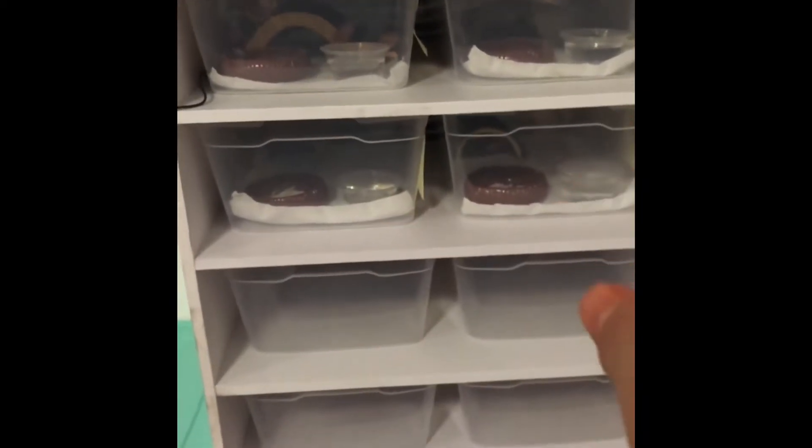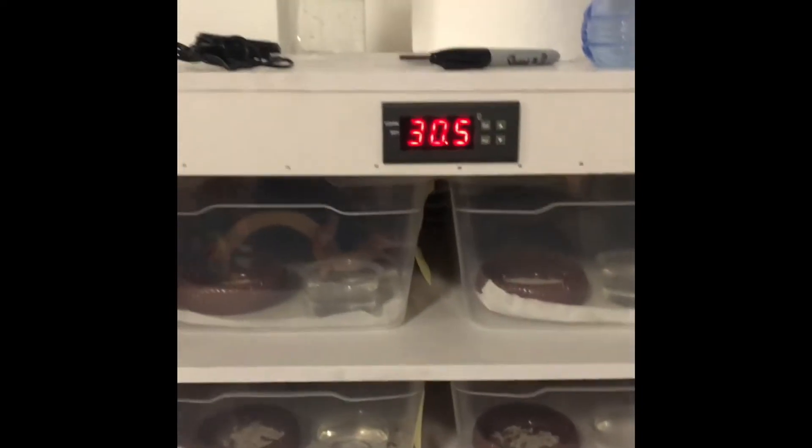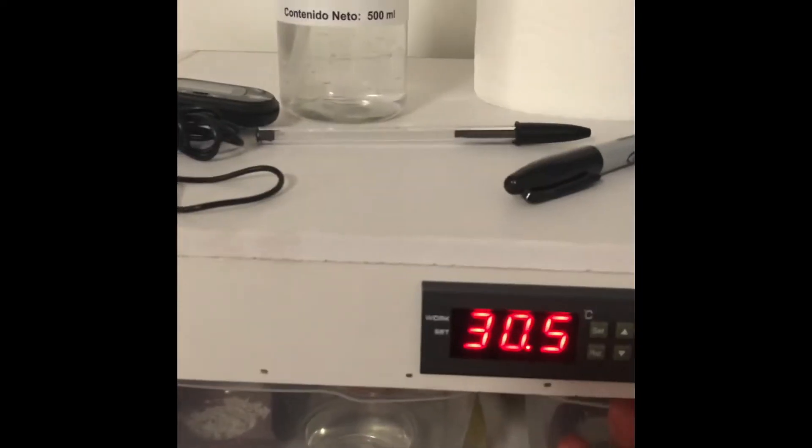So this is my rack system. I've only used four slots right now — I've got six more to go. I have them at 31 degrees. It is going up right now; it's always moving from 30 to 32, it stays in that range.